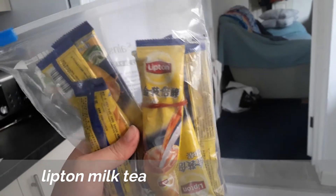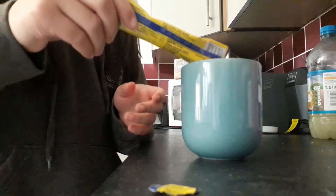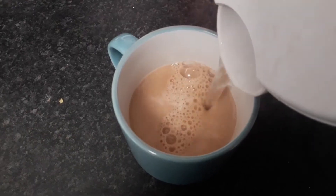Since two bubble tea shops were closed, I thought this would be a perfect opportunity to show you how to make your own bubble tea. All you need is some brown sugar, tapioca — both of which you can get from Fresh — and some Lipton milk tea powder, or you can use normal tea. I like my tea cold, so I've already made the tea and cooled it down.